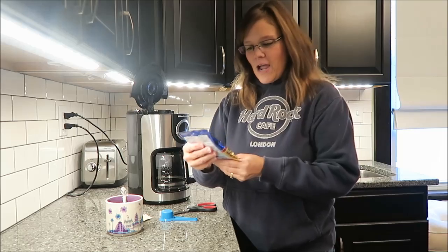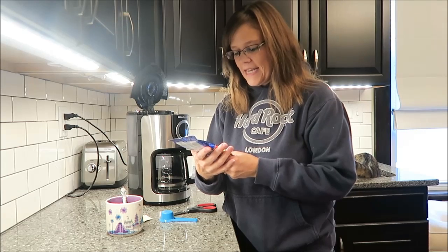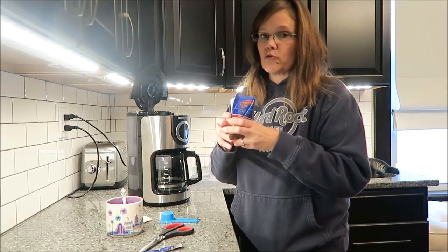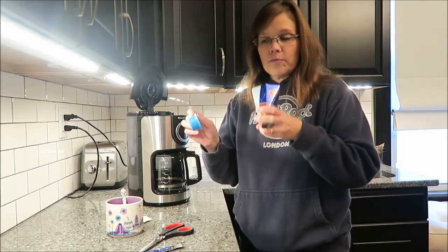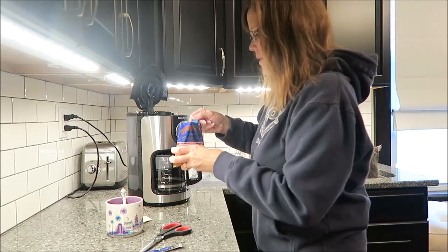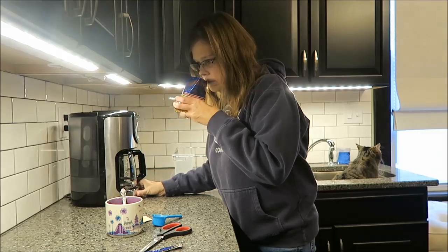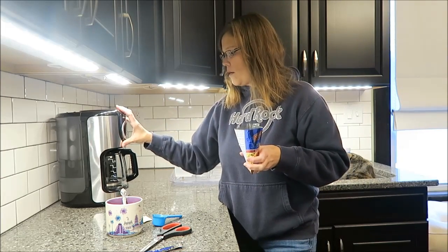Today I'm going to be trying the cinnamon hazelnut coffee. This says it's coffee that tastes like a warm, nutty cinnamon bun — and I cannot wait to smell this. I do love cinnamon buns and cinnamon rolls. That smells really good. I do not smell an overly cinnamon smell — I can smell it, it's there, but it's just not really, really powerful. So I'm going to let this brew.